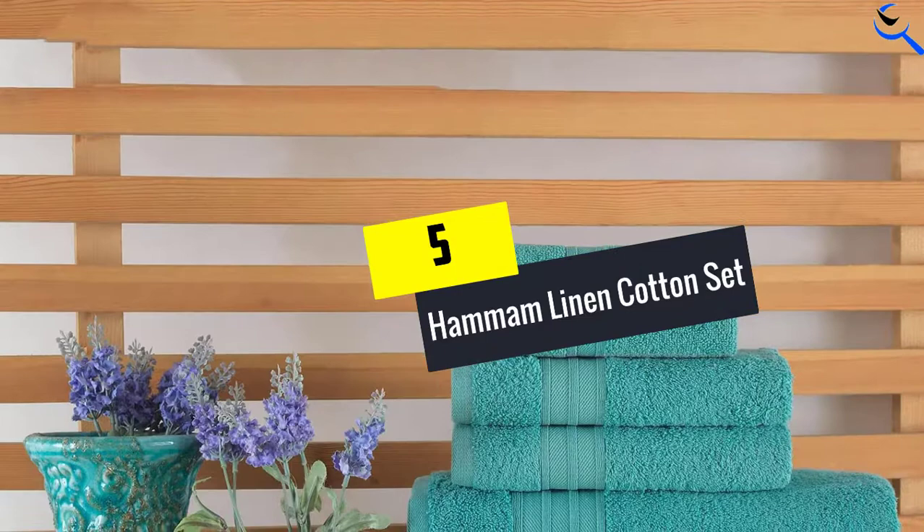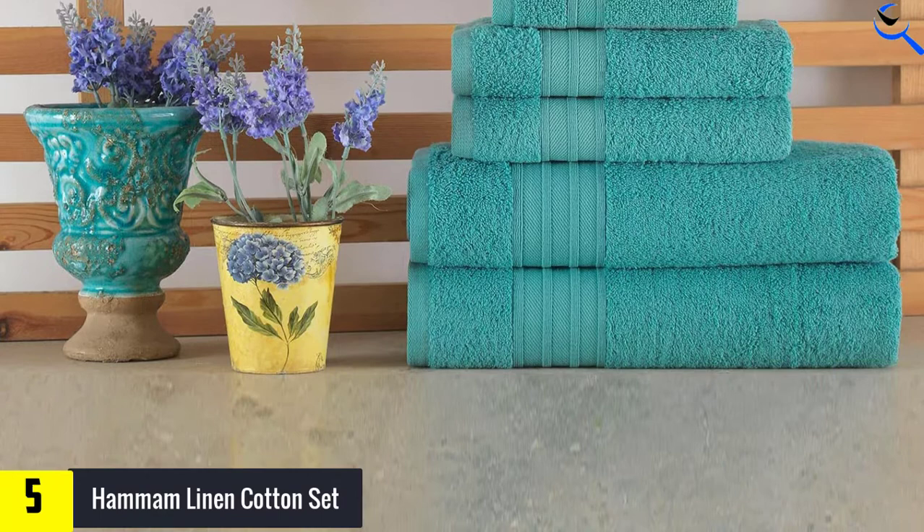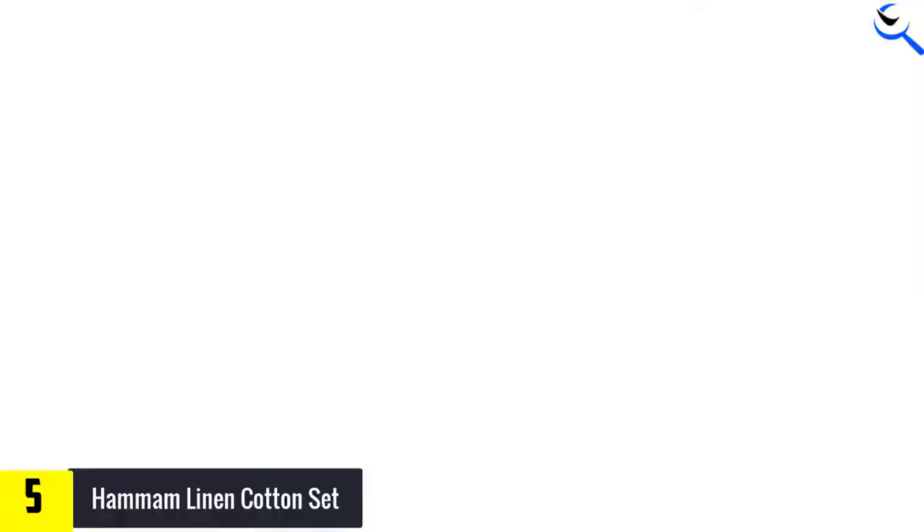Starting at number 5, we have the Hamam Linen Cotton Set. The Hamam Linen 100% Cotton 6-Piece Set features all the desirable traits of the ideal bath towel set: cozy, soft, absorbent, and also quick drying. These towels showed no signs of wear during the test period, which bodes well for their long-term durability.